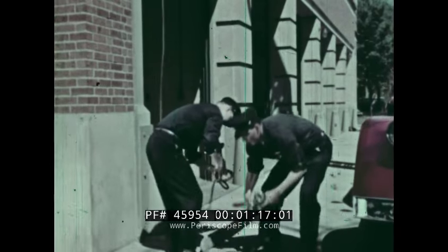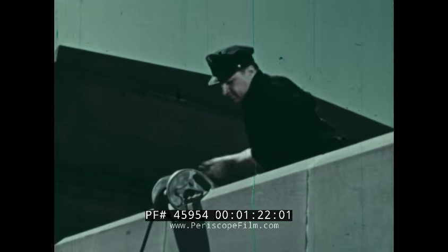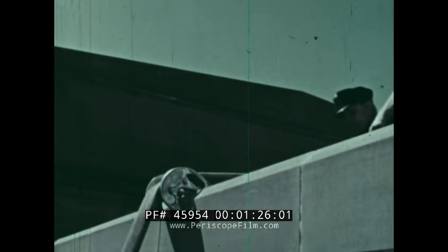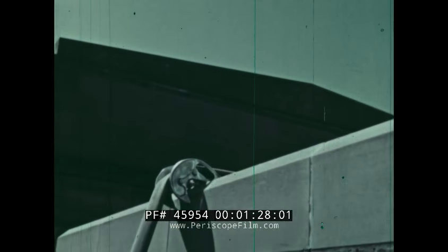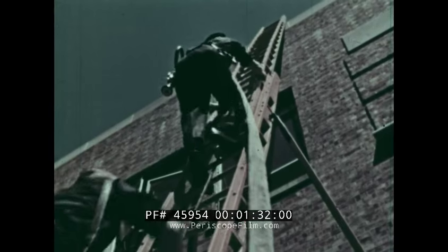Down goes the rope, and up goes the nozzle. The hose roller comes to pull up the heavy hose. Here's another way to get it and carry it with the help of hose straps.